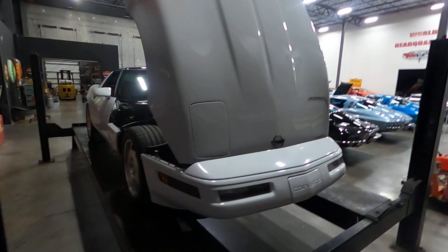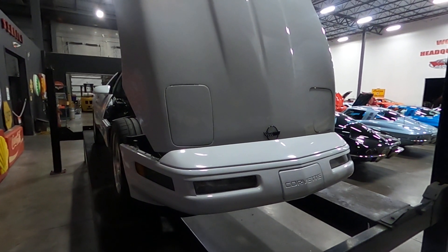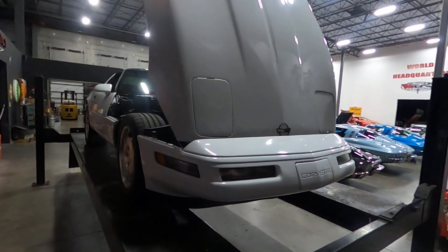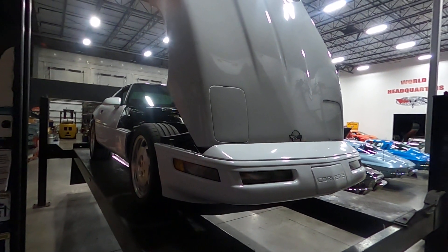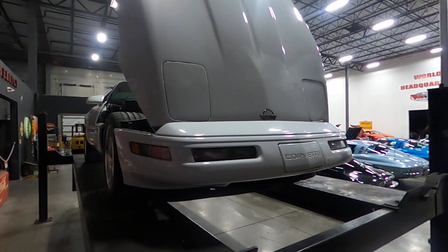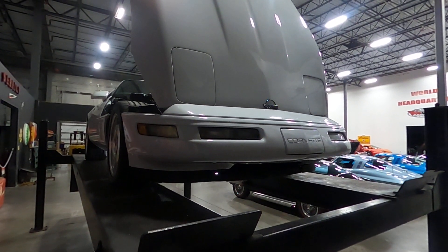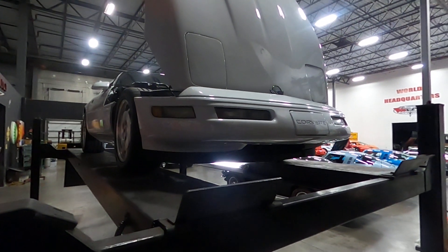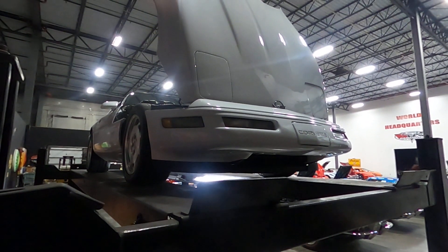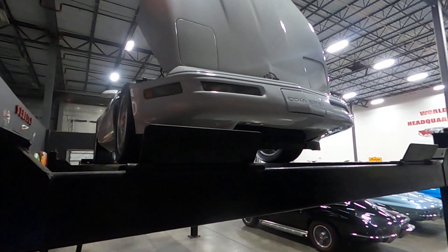If you have shipping needs, please give us a call — we can ship this car worldwide, door to door. Our front office manager Kayla has been shipping cars for over nine and a half years and knows who to use. We've shipped all over the world. We also have several finance partners to help get these classic cars financed, so give us a call for your financing needs as well.